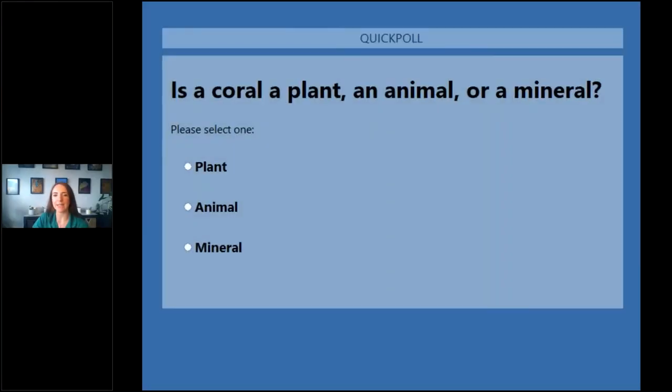Before we get started with the story, I want to ask you all a question: do you think that a coral is a plant, an animal, or a mineral? Good job — it looks like everyone said animal, and that is correct, which is pretty surprising because they look like rocks and sometimes they behave like plants, but really they are animals.